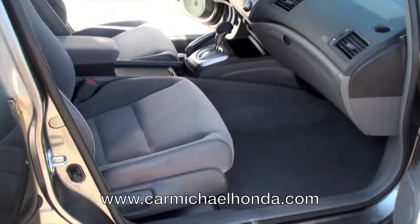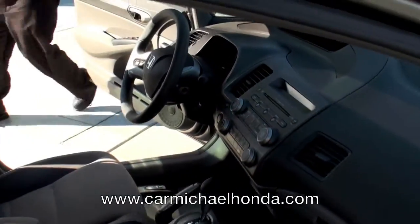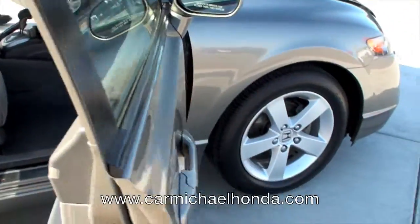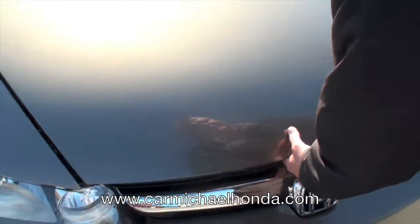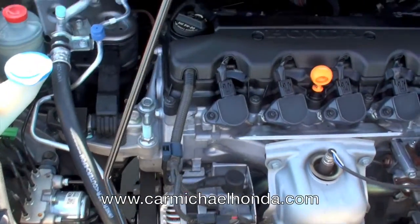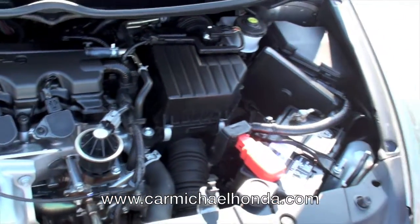I'm going to go ahead and pop the hood. Folks, this has been through our used car department, it's been through our service department, and we have done a thorough check on it — change of oil and filter, made sure everything is in really good shape. That engine is beautiful. Look at how clean that is. It's a 2006 Honda Civic EX.